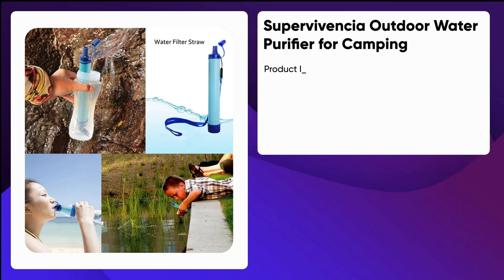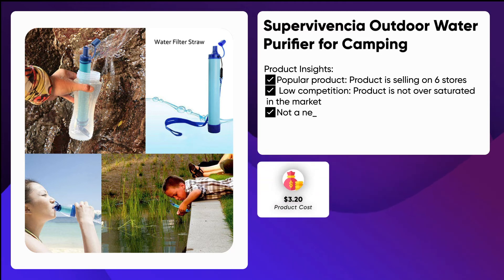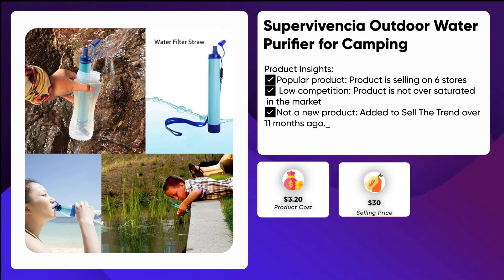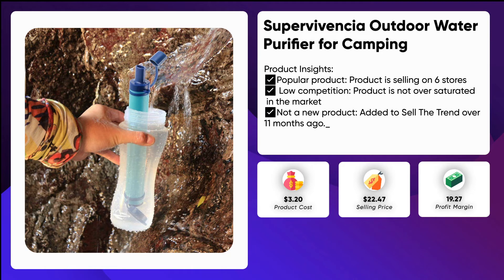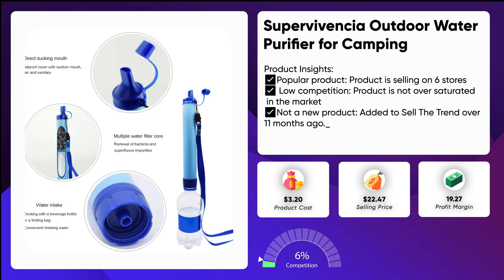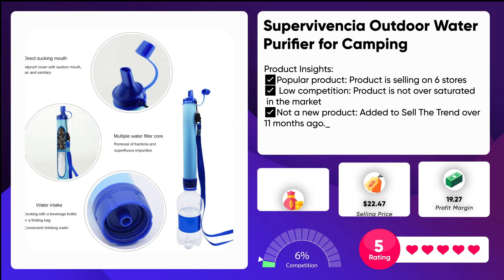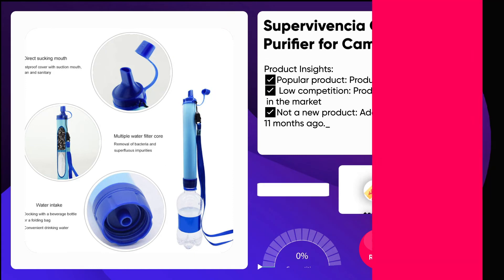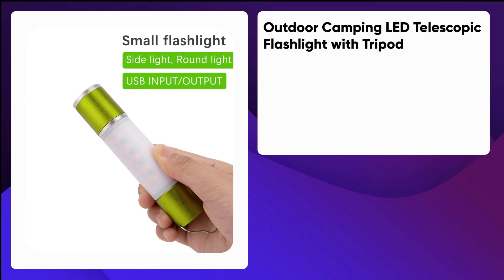Number two: outdoor water purifier for camping. Everyone needs to be prepared for emergencies and disasters — you never know when you'll need fresh drinking water, so it's best to have a backup plan. The emergency water filter is easy to use, lightweight, and portable. It can fit in your car, backpack, purse, or glove compartment. The emergency water filter removes 99% of bacteria from contaminated water sources such as sewage spills, natural disasters like hurricanes and floods, fires, or other life-threatening situations.